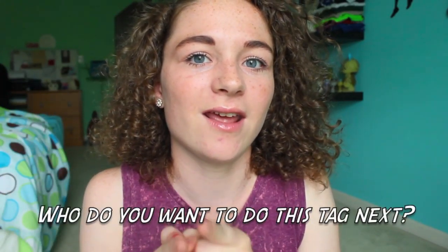The last question of every tag: who do you want to do this tag next? I tagged my cousin Amber and her friend Lauren, so if you're watching this you better do it! And if any of you watching are interested, why not do it too — it's a fun tag. I really liked this tag. So yeah, that is it for this video. Give it a thumbs up and let me know what tag or other videos you want me to do next. I will talk to you guys in my next video — I love you all so much, bye!